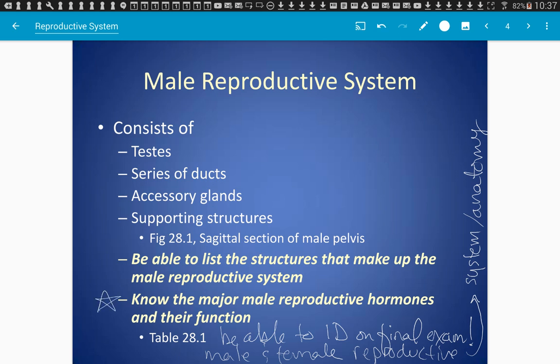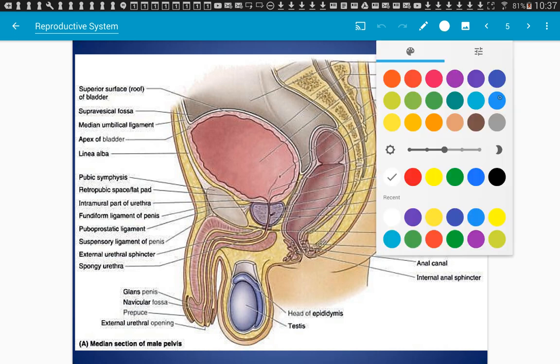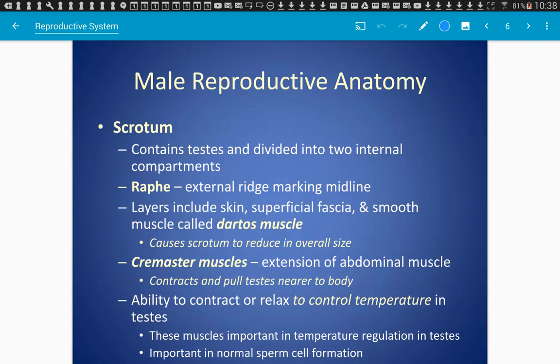We'll go over the major male reproductive hormones and the structures of the reproductive system — that will be part of your identification. This is the sagittal section picture. Notice we can see the bladder right up in front. When it's empty it rests behind the pubic region of your coxal bone, but when it fills with urine it stretches and moves upward in your abdominal cavity.